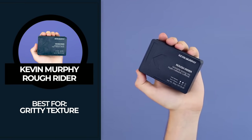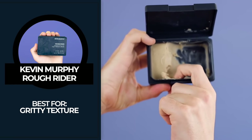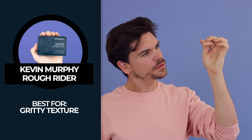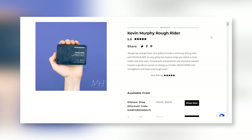Number two in my top five is Kevin Murphy Rough Rider — one of the highest-rated products from you guys and from me on manforhimself.com. This is best for gritty texture. It's oil-based, so it's going to be slightly harder to wash out, but it has diatomaceous earth — an earthy, clay-like property that gives you loads of really great gritty movement and texture. It can feel quite sand-like. If you've got limp hair or want to add great movement for an everyday look or a big quiff, this could be the one. It's around £22 or $30. A really great product and absolutely one of my favourites.